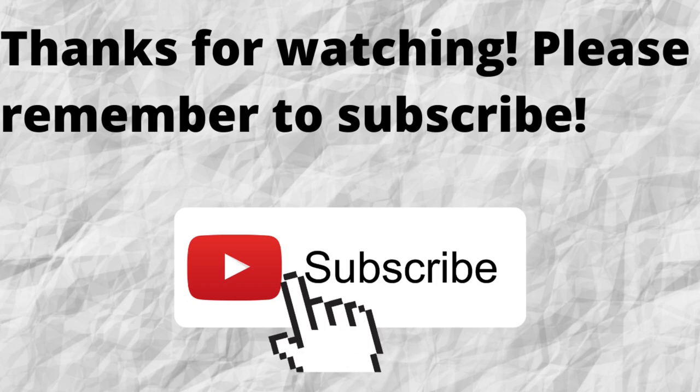Thanks for watching and listening. Please don't forget to subscribe to my channel if you have not done so already — just press that subscribe button below this video. That way, when I put out content in the future, you won't miss out on any of it. As always, I want to thank you for watching and listening. I hope that you have a blessed, wonderful day.